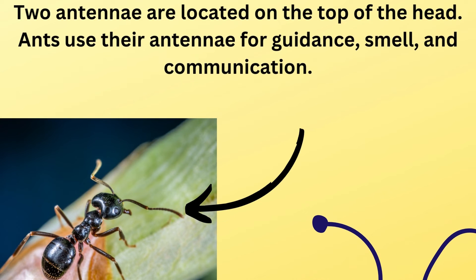Two antennae are located on the top of the head. Ants use their antennae for guidance, smell, and communication.